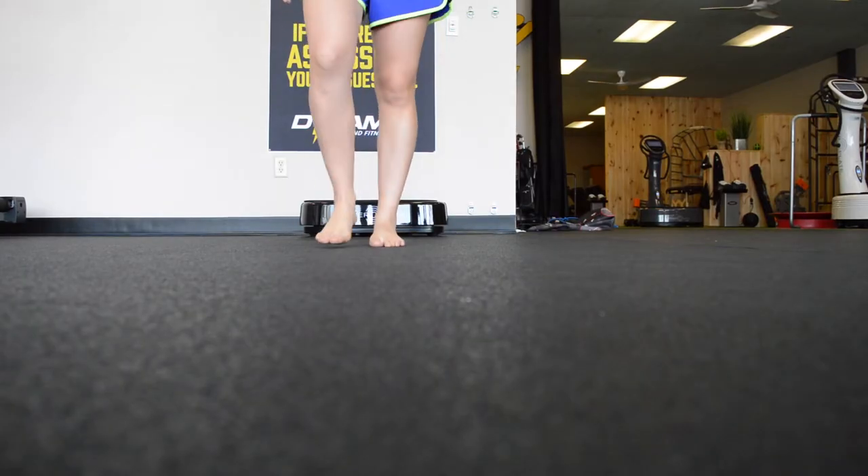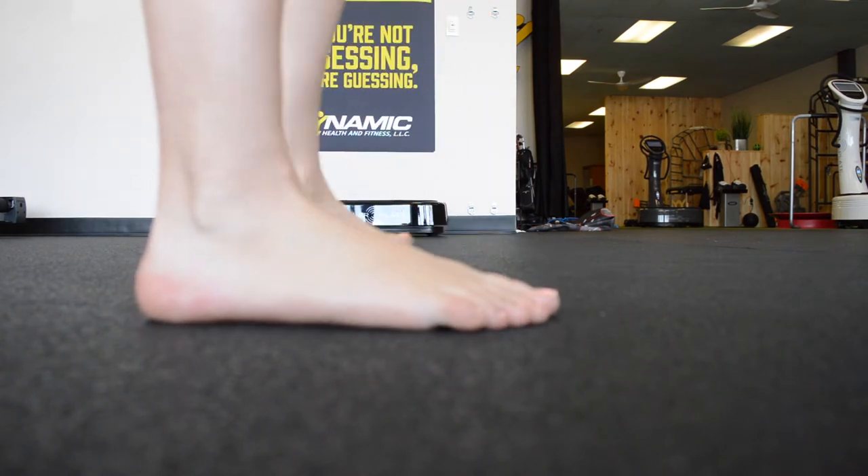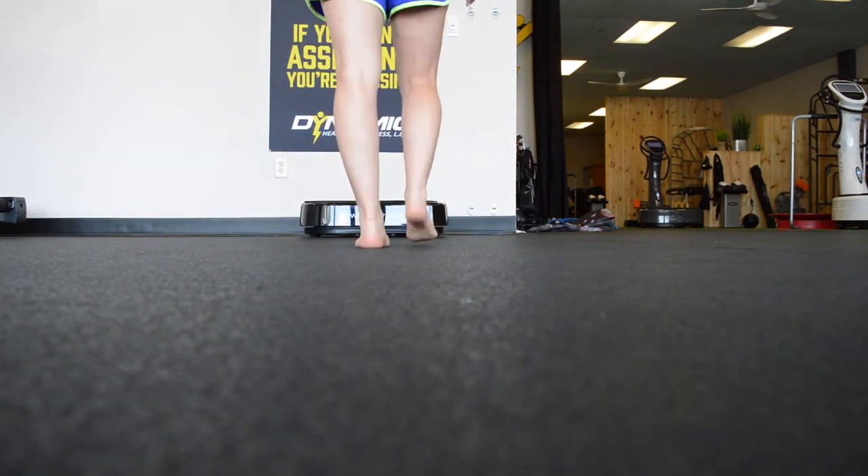Step three involves a gait analysis, where we'll take off your shoes and socks and study how well your foot is landing and striking the ground and propelling off the ground when your back foot is engaged.